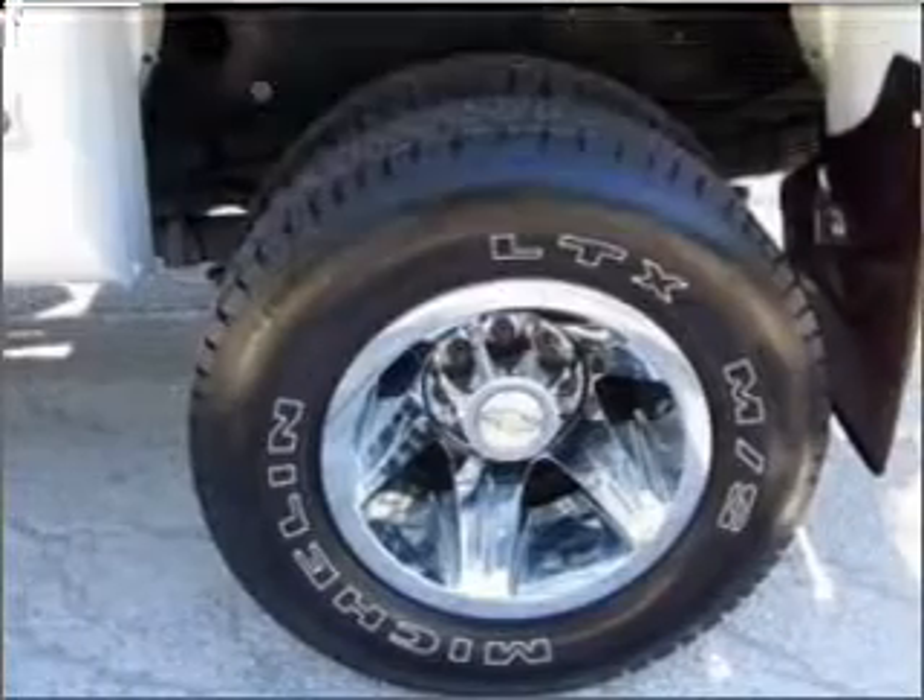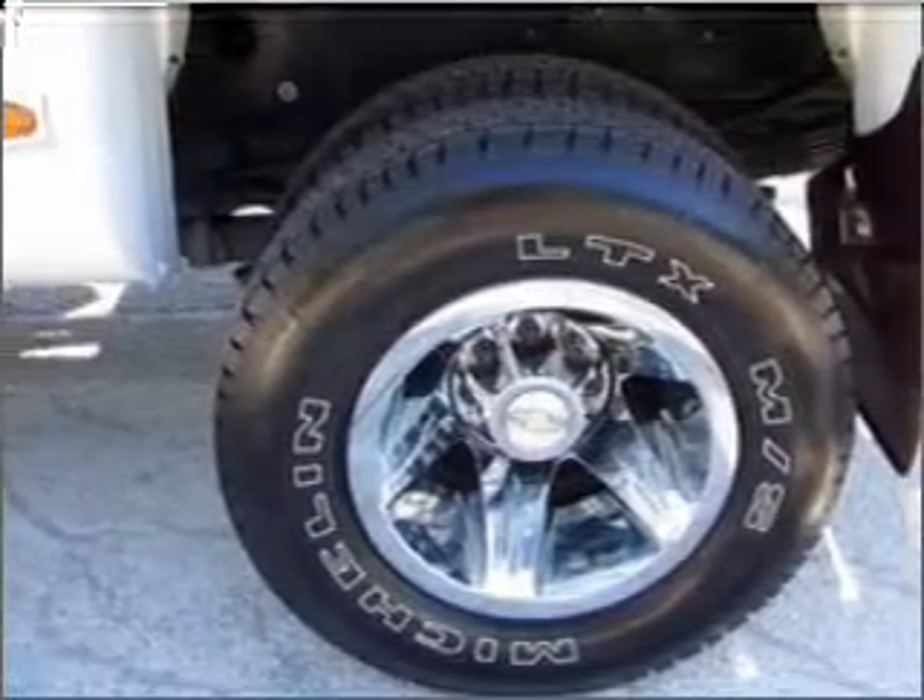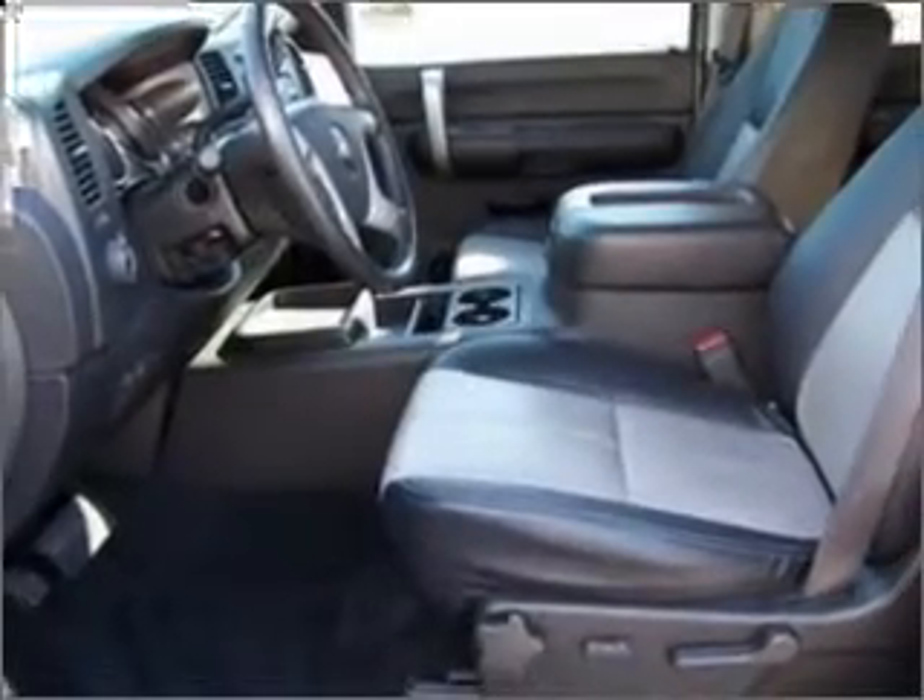Power door locks. Power steering. An alarm system. An AM-FM stereo with a CD player. An adjustable tilt steering wheel.